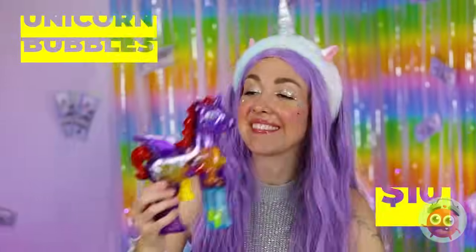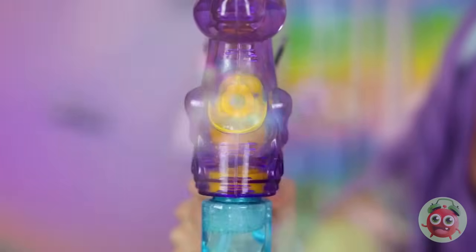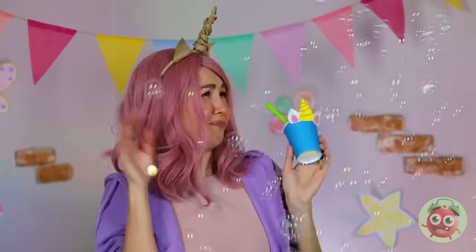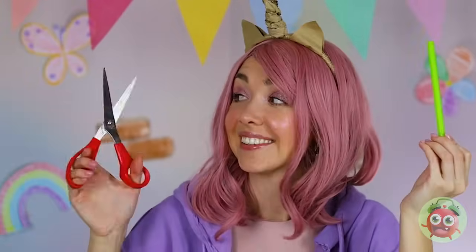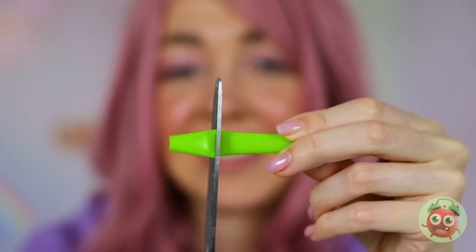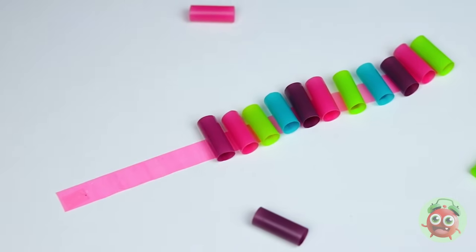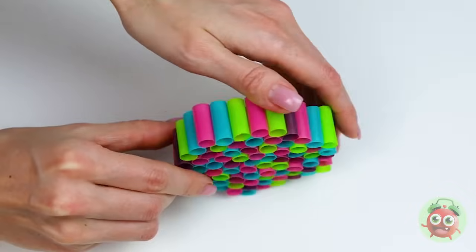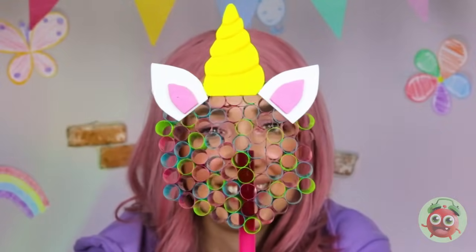This unicorn's got a special power — bubble power. Come on, let's fill up the whole room. Just keep your bubbles to yourself. Oh no, you dropped your drink! At least we've got the straw — cut it up into pieces, lay them on some tape, roll them up together, and add another straw on back. You've got a unicorn bubble wand.